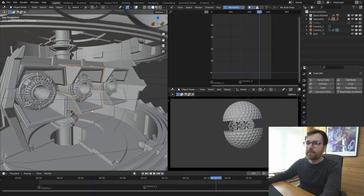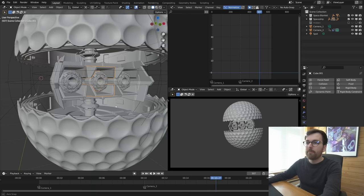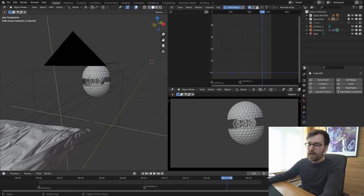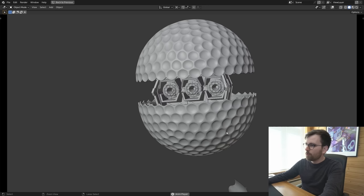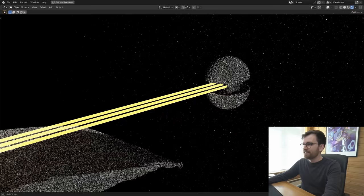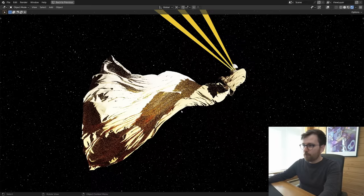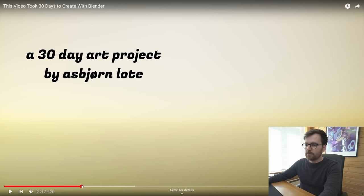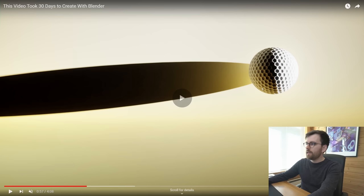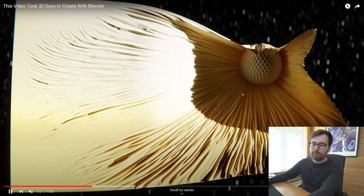I didn't use any references for the entire art film project — I just wanted to see what would come out of my brain. This spaceship design is probably inspired by Star Wars — some combination of a TIE fighter and Darth Vader's vehicle. The texture of the cloth is the same as the spaceship: I rendered a still frame from the last frame of that shot, saved it as an EXR, and used it with the same mapping — creating a trippy animation where we never seem to leave.